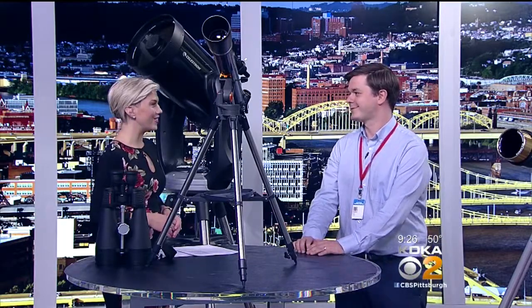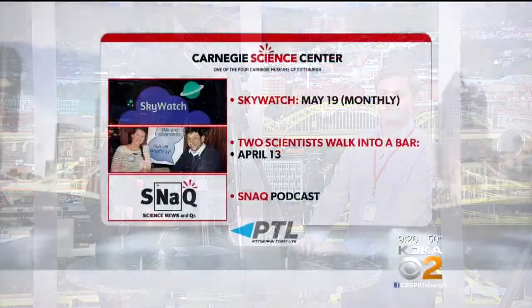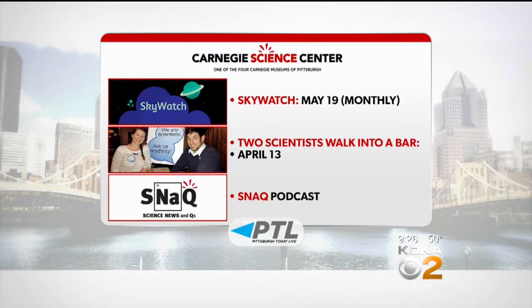Thank you so much for having me and sparking my curiosity by coming on today. You can come see the planets for yourself at Carnegie Science Center every month at Skywatch — the next one is coming up on May 19th. Before that, have some happy hour fun at Two Scientists Walking to a Bar, that's tomorrow for adults only. And remember, you can always hear from Ralph and his partner on the Science Center podcast, Science News and Cues.